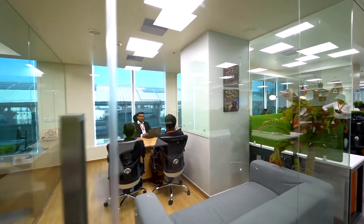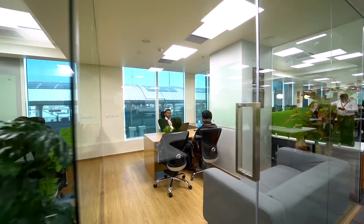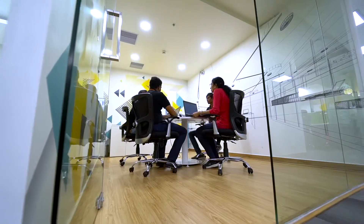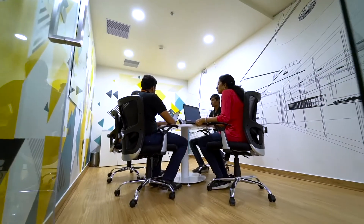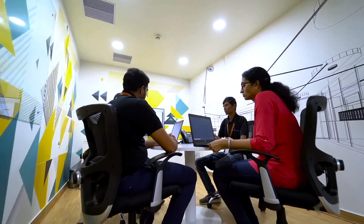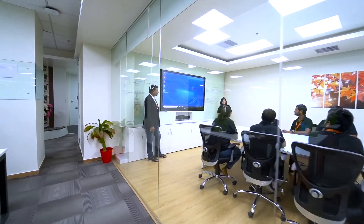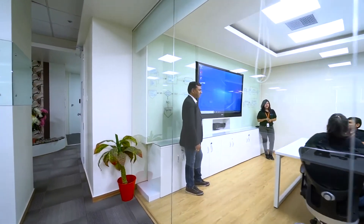The team comprises 50 software developers, testers, and database architects. This is the ideation room, where our team's creativity flourishes. Ideas are conceptualized and thrashed out here, until refined, pragmatic solutions emerge.